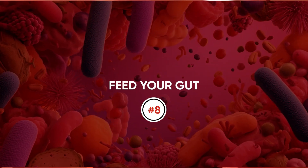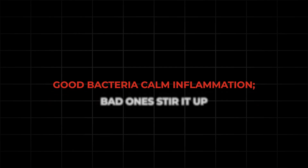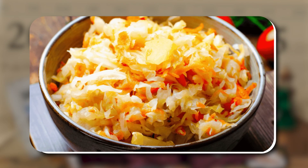Number eight: feed your gut. Your gut microbiome is like a control room for your immune system. Good bacteria calm inflammation; bad ones stir it up. Feed the good ones with vegetables, berries, and whole foods. Fermented foods can help too — things like yogurt and sauerkraut. A healthy gut limits the danger signals leaking into your bloodstream.